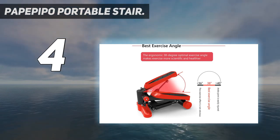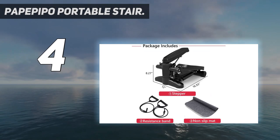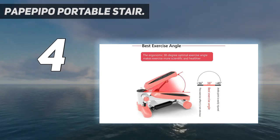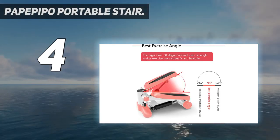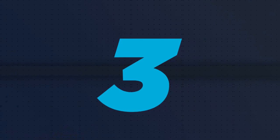Equipped with removable resistance training bands and a floor protection mat, the resistance band allows you to exercise your upper body while stepping on the pedals. The floor mat can prevent the floor from being damaged during the workout.